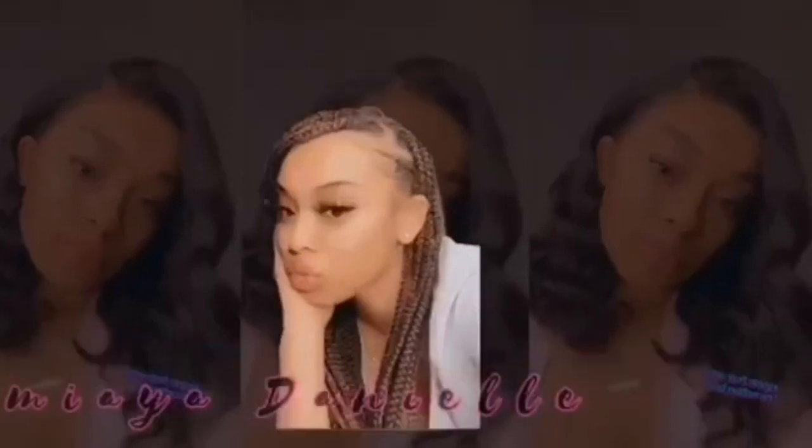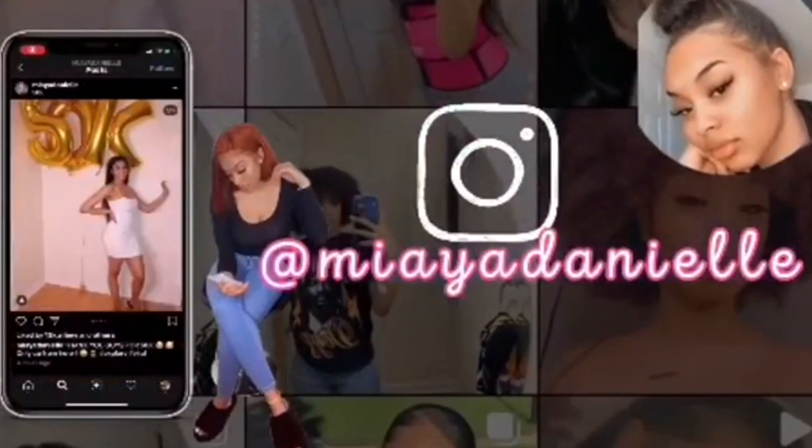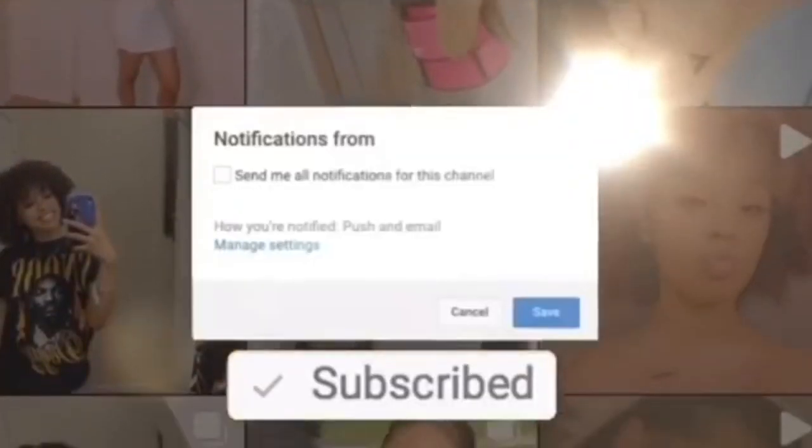Hey guys, it's your girl Jamiah back at it again with another YouTube video. And today I'm coming at you guys with a fashion overhaul. The stuff isn't really in this — what address is on it? I don't know, we're gonna blur it out anyways, but I'm gonna connect you guys today with a fashion overhaul.